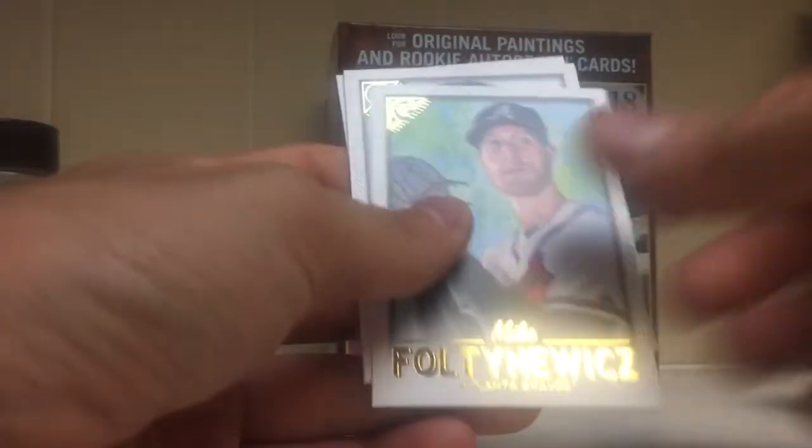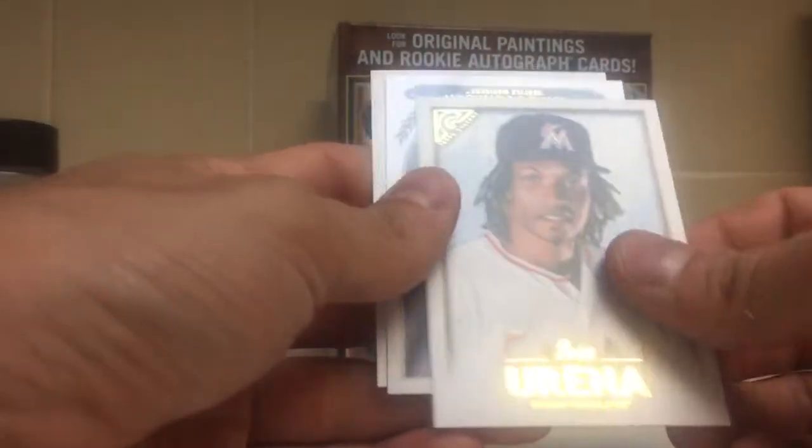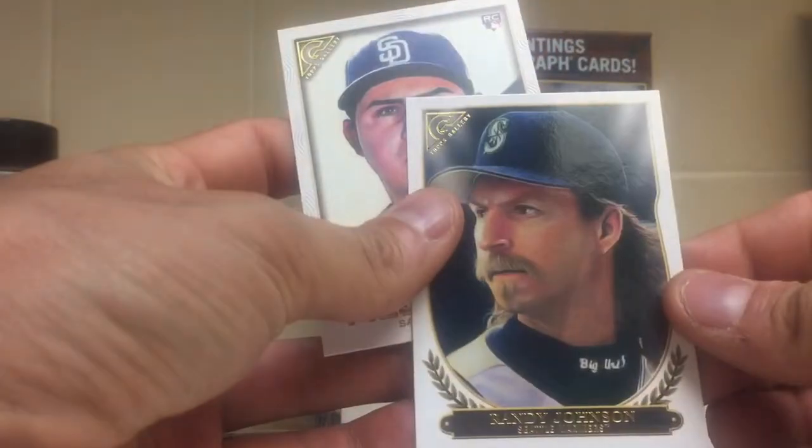Luke Weaver, Mike Fultonavich, Jose Uriña. Got a Randy Johnson Hall of Fame insert, and a Christian Villanueva.